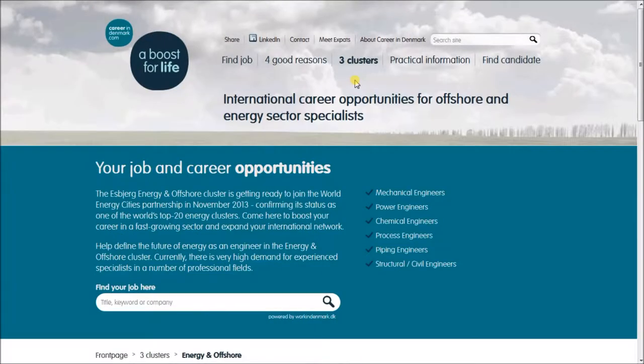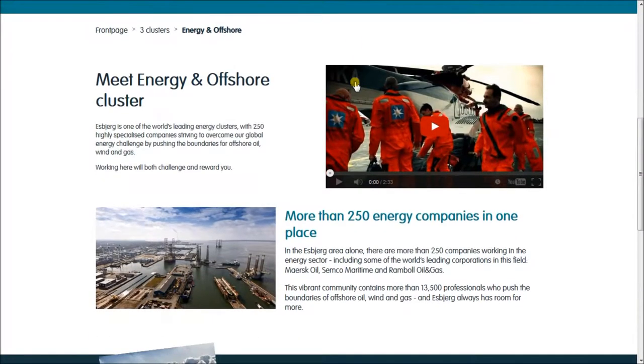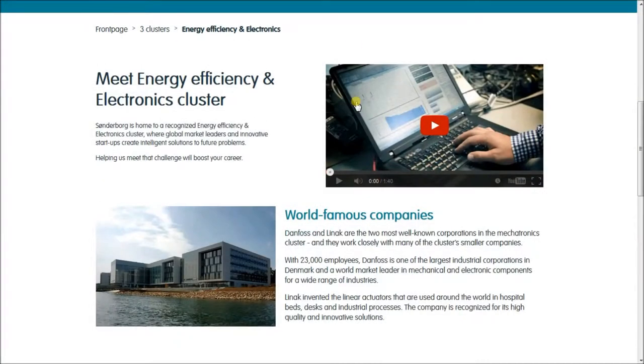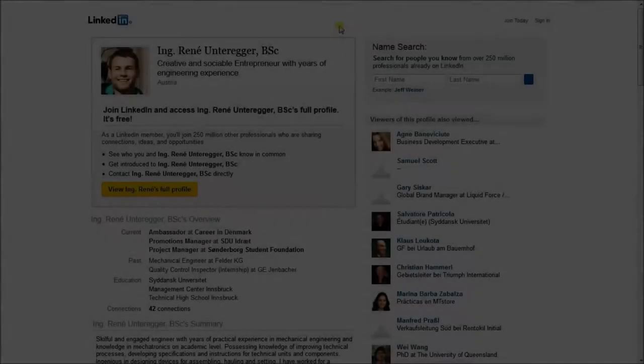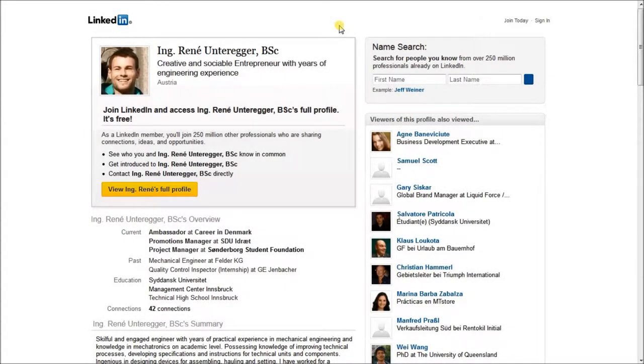The three clusters are: Energy and offshore, Energy efficiency and electronics, and IT and welfare technology.